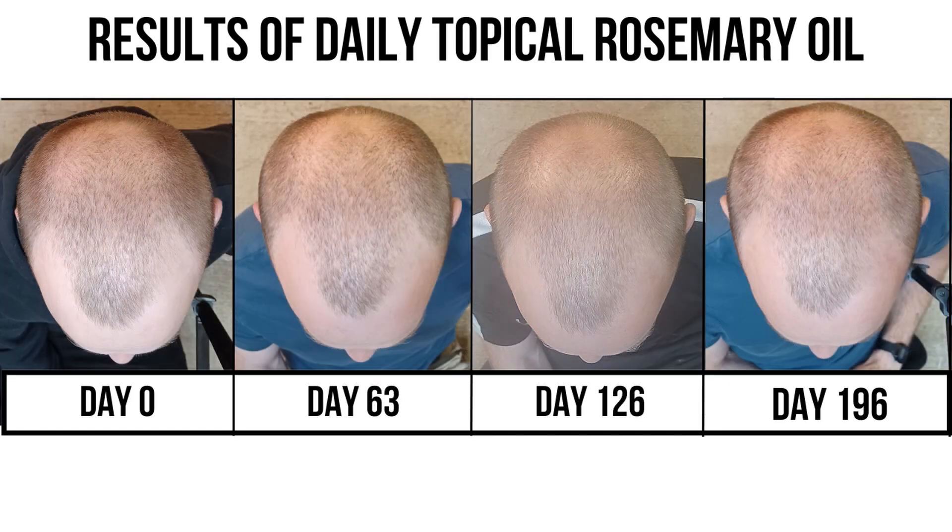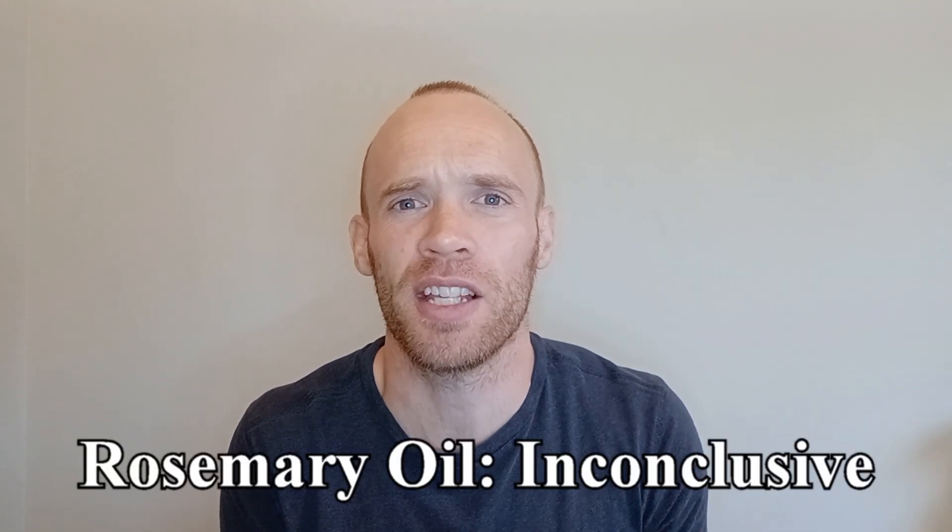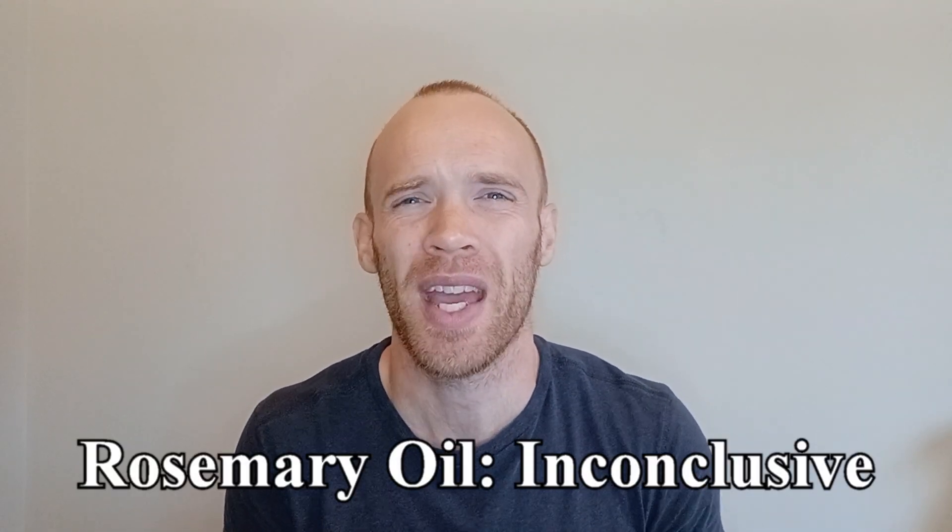Switching over to the shaved head pictures, day 63 and day 196 look almost identical, but again this area here is possibly subject to more thinning. While I like the pictures with growth, it still seems subject to the way that my hair falls that day and apparently how tanned my scalp is, so I would say these results are inconclusive. It's also difficult to say how much hair I would have lost in those six months if I'd done nothing at all.